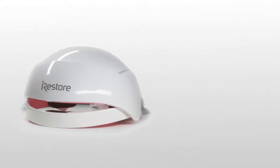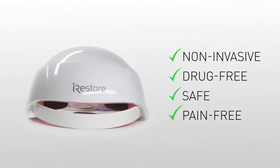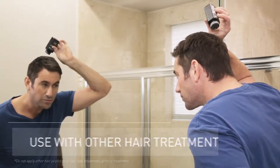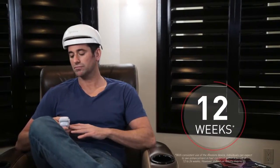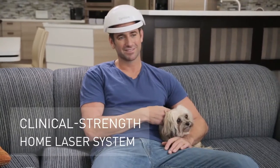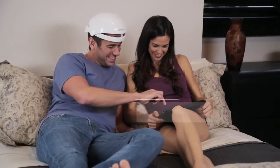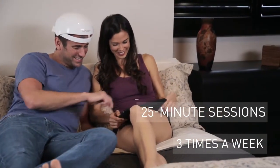Our cutting-edge laser technology is non-invasive, drug-free, safe, and pain-free. You can use it on its own or along with other hair loss treatments to improve results. With iRestore, you can expect to see results in as little as 12 weeks. Whether you want to grow more hair or simply improve hair quality and volume, iRestore is the most affordable clinical-strength home laser system available. Hair care is a lifelong commitment — the sooner you start, the better.